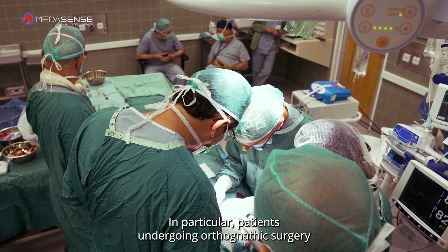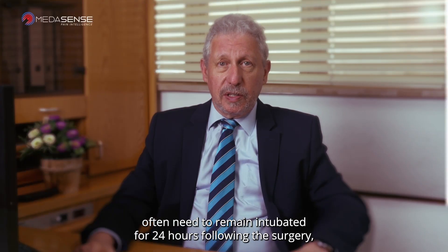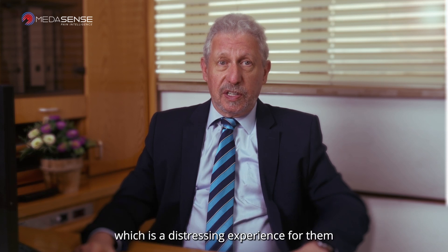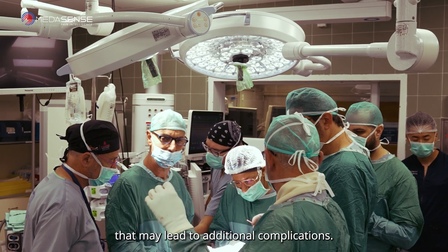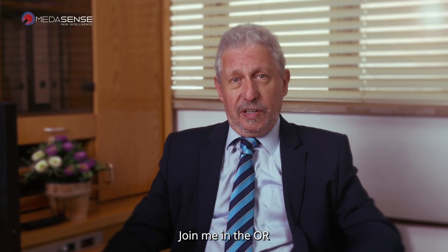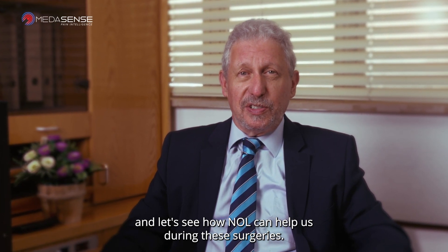In particular, patients undergoing orthognathic surgery often need to remain intubated for 24 hours following the surgery, which is a distressing experience for them that may lead to additional complications. Join me in the OR and let's see how NOL can help us during these surgeries.